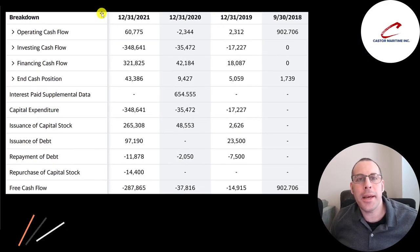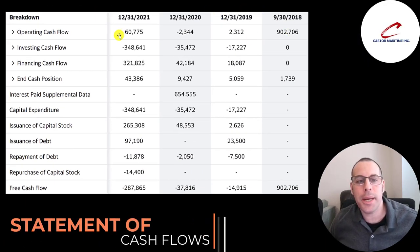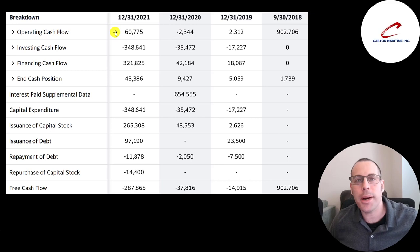This is the company's statement of cash flows. The top line is operating cash flow — how much cash the company generates from its operational business. You could think of it as net income converted to cash. They generated $61 million of operating cash flow in 2021. They spent a lot in CapEx — nearly $350 million in 2021 — to acquire all the vessels. Operating cash flow minus CapEx gives you free cash flow, which is why they had such a big negative in 2021.